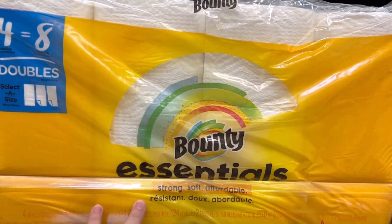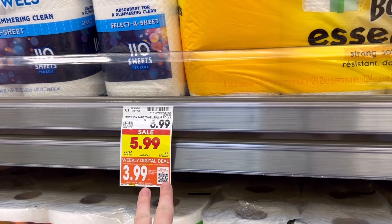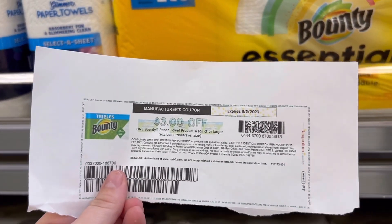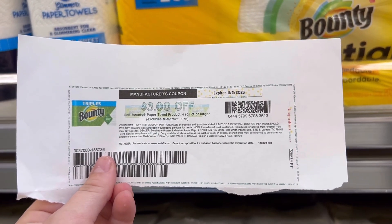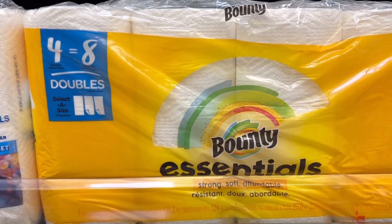Next up is a deal on the Bounty Essentials. The four equals eight rolls is part of the weekly digital deal for $3.99. But we do have this $3 printable from the P&G website — I was only able to get one, so I'm bummed about it. But that's going to make this just $0.99.